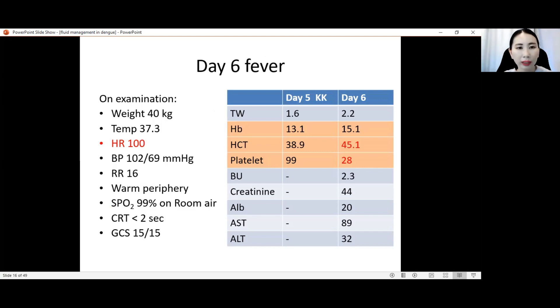Her vital signs: temperature 37.3°C, heart rate 100, BP 102/69. This blood pressure is a bit low-ish but can be normal for young females with low baseline blood pressure. Respiratory rate 16 — not tachypneic. Always check the peripheries — whether warm or cold, pulse volume, and CRT. These are very important clinical findings alongside warning signs. We assess by symptoms, signs, clinical examination, and then laboratory and imaging results. This patient had warm periphery, SpO2 99% on room air, CRT less than 2 seconds, and GCS 15/15.